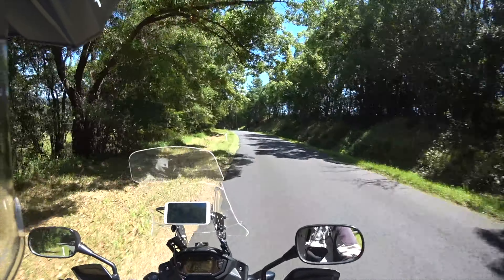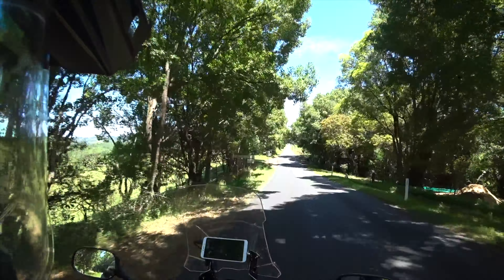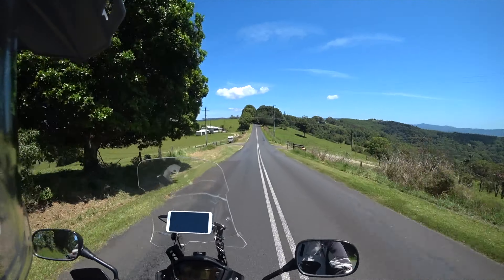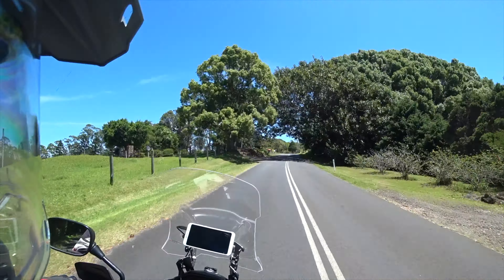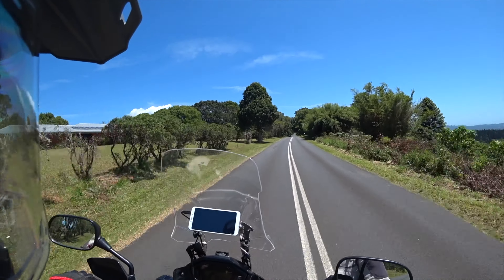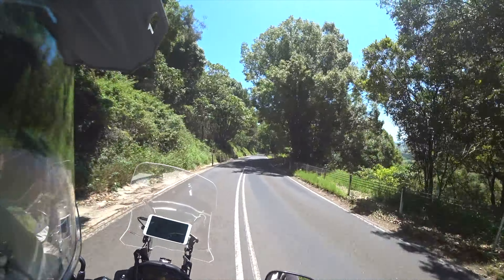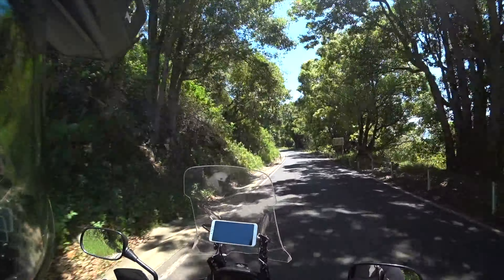I remember this spot — wifey took a picture of me on one of my first ever rides, just here. I haven't really done the whole of this road since that time I did it with her. You might see why at the other end — it turns into a narrow little twisty road going down the mountain. There are plenty of views off to the right between the trees, but I'll be concentrating on the road mostly.